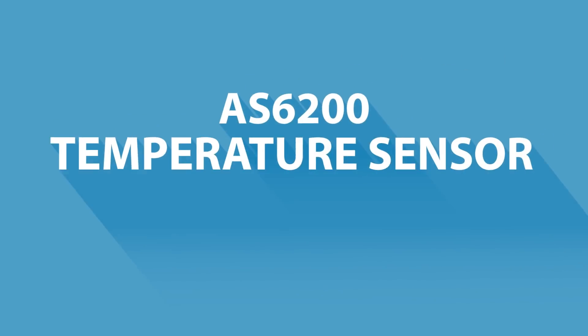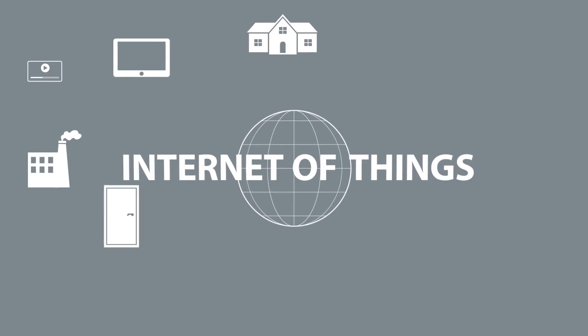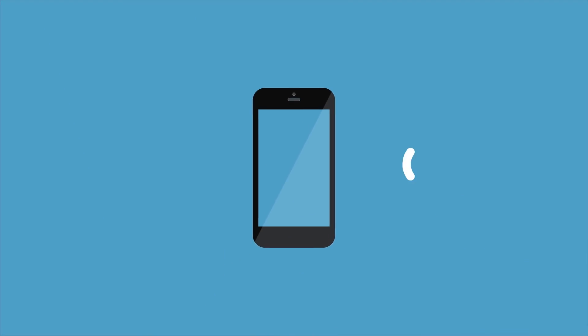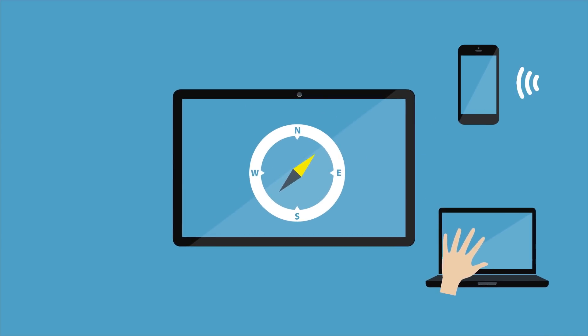This video explains AMS's best-in-class digital temperature sensor family. With the emergence of the Internet of Things, objects and devices need to gain knowledge of their surroundings. They may receive acoustic or visual signals, they may read gestures, sense geographic direction, and much more.